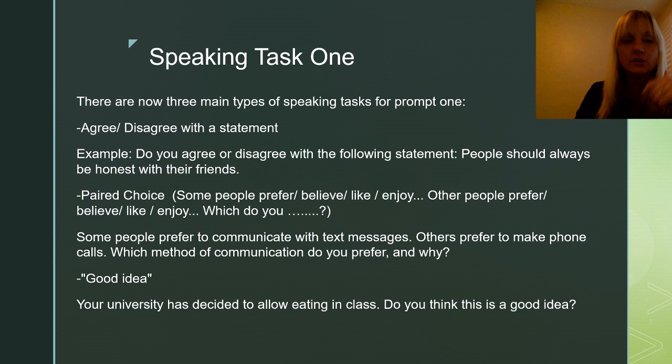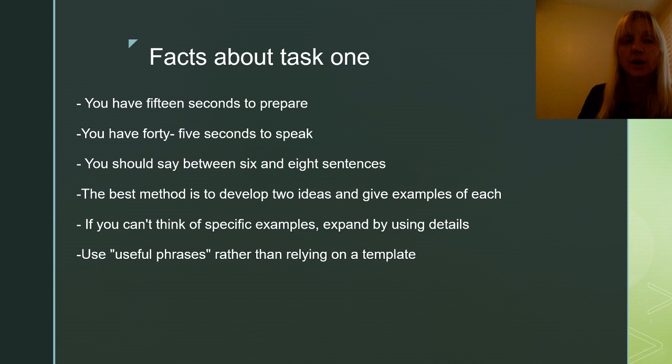There's a huge variety of topics it can ask you about, so be prepared to speak on many things. The third one I've been hearing has been more popular lately, and I call this the good idea prompt. This gives you a scenario and asks you whether or not it's a good idea. For example: Your university has decided to allow eating in class. Do you think this is a good idea? While you are speaking, the prompt will remain on the screen, and so will the timer, and the timer will count down.